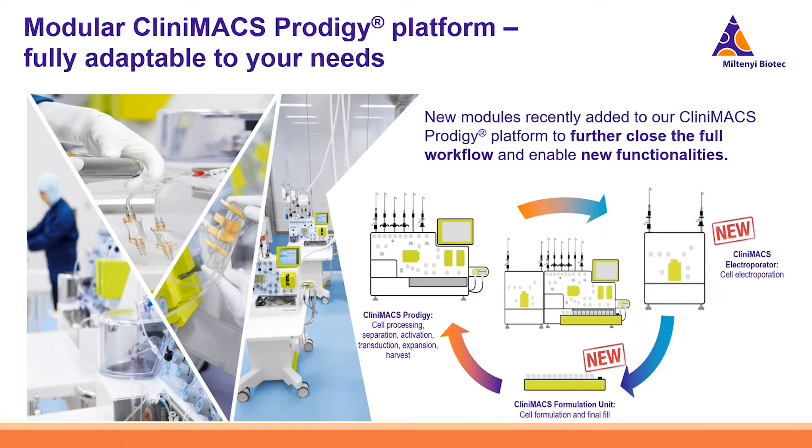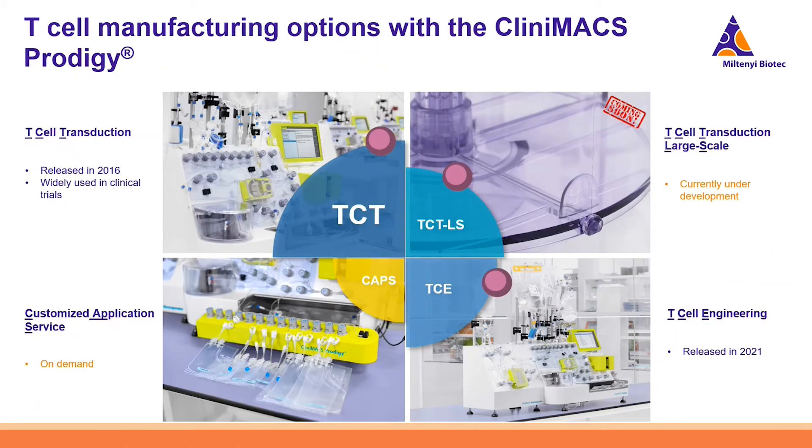Last year we added two modules to complete the platform: the CliniMACS Electroporator, which integrates cell electroporation into the full workflow, and the CliniMACS Formulation Unit, which offers final cell formulation and fill. Our T-cell manufacturing options include: the T-Cell Transduction System (released in 2016, widely used globally in clinical trials); the T-Cell Transduction Large Scale (currently under development); the T-Cell Engineering Process (released last year with the electroporator, enabling closed-system electroporation); and a Customized Application Service for non-off-the-shelf solutions.